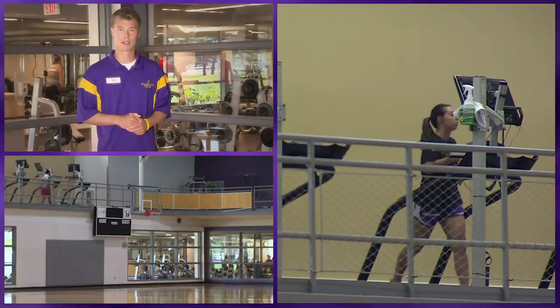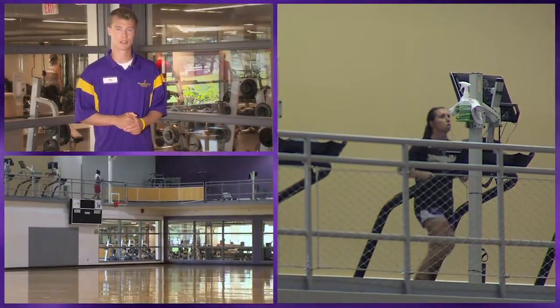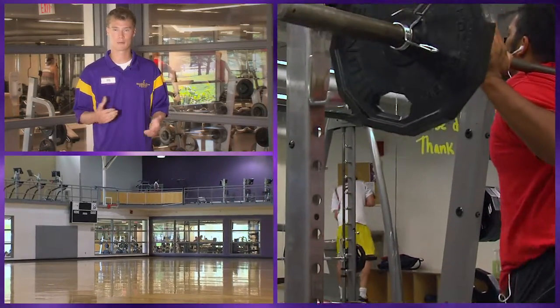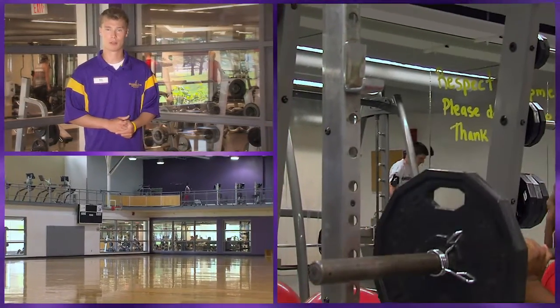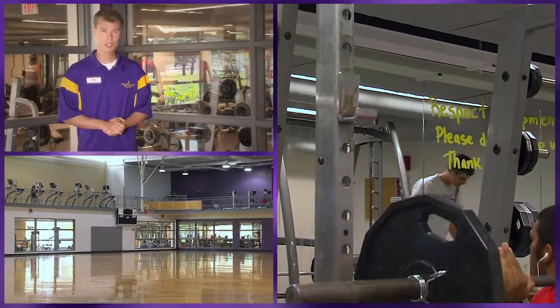Up above we have a walking and running track where 10 laps equals a mile. We also have treadmills, bikes, and ellipticals hooked up to a TV and computer touch screen, which we call Tech Rec — so a student can be surfing the web, doing homework, and streaming music while working out and multitasking.